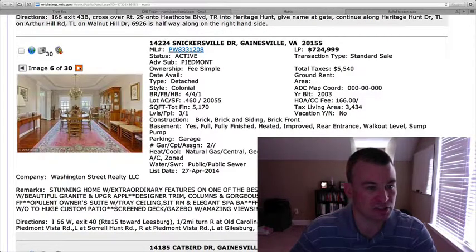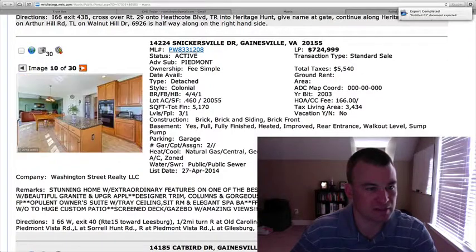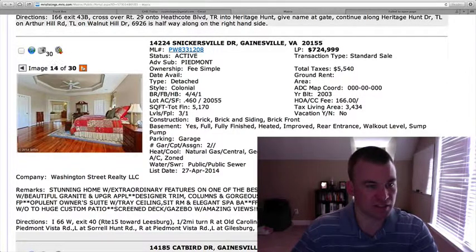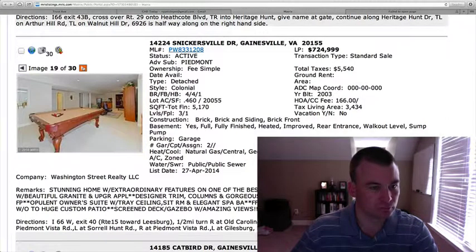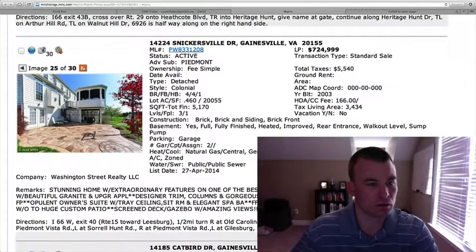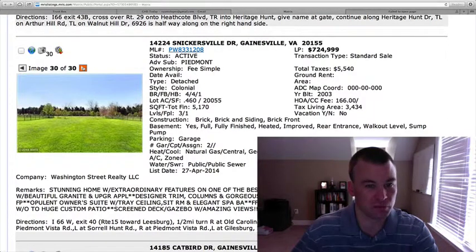Lots of crown moldings, as you can see. Kitchen with granite countertops and a huge center island, stainless appliances and some black appliances in there as well. Family room area. Nice tray ceiling and a master bedroom with some more hardwood floors. Basement area with a rec room and movie room. Nice patio and deck, screened-in porch area, and a nice huge flat yard — almost like a football field.